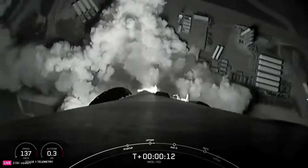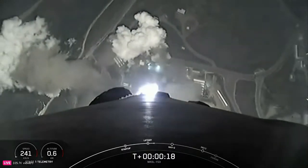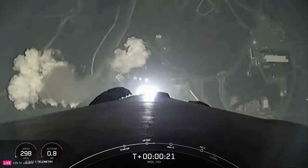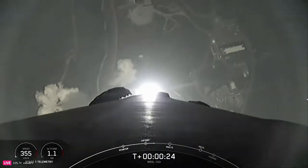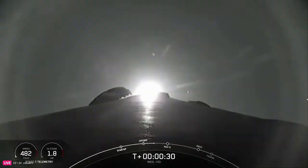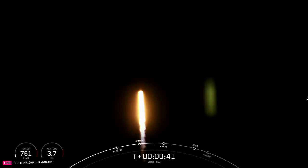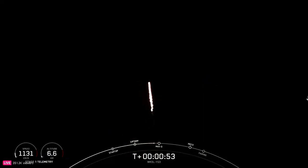The vehicle is pitching downrange and stage 1 propulsion is nominal. At T-plus-30 seconds and counting, Falcon 9 has successfully lifted off from SLC-4E at Vandenberg Space Force Base in California. Coming up shortly, the vehicle will be passing through max Q, which is the point in the mission profile where the vehicle experiences the greatest amount of aerodynamic pressure. Falcon 9 is supersonic.